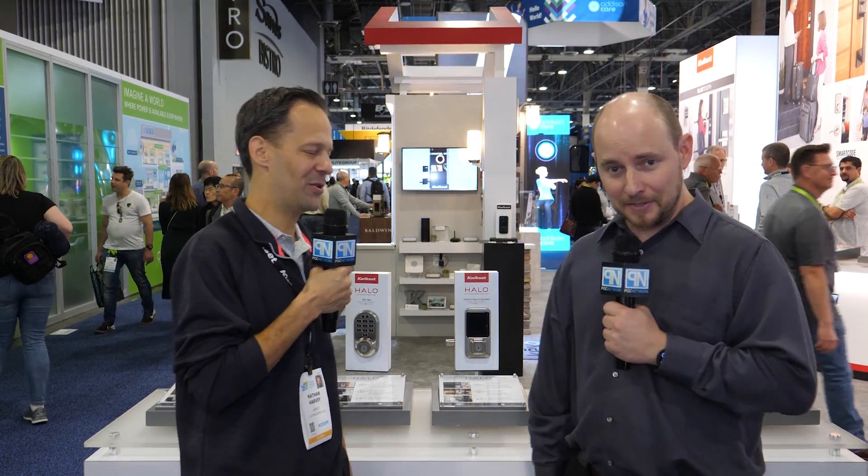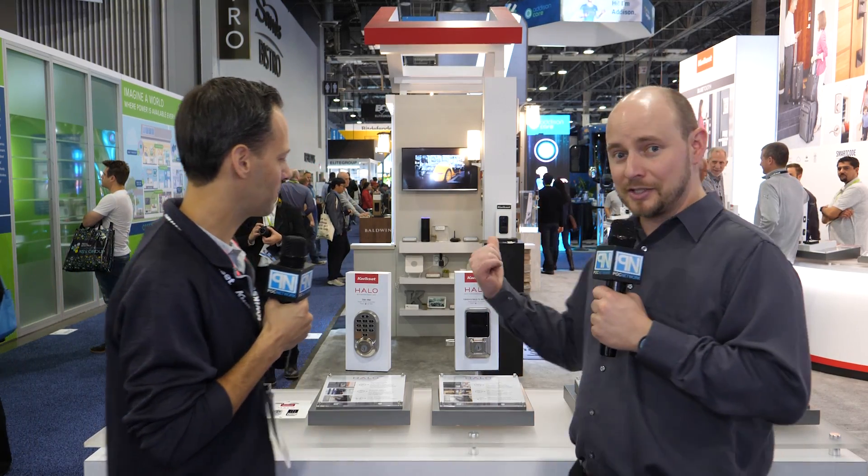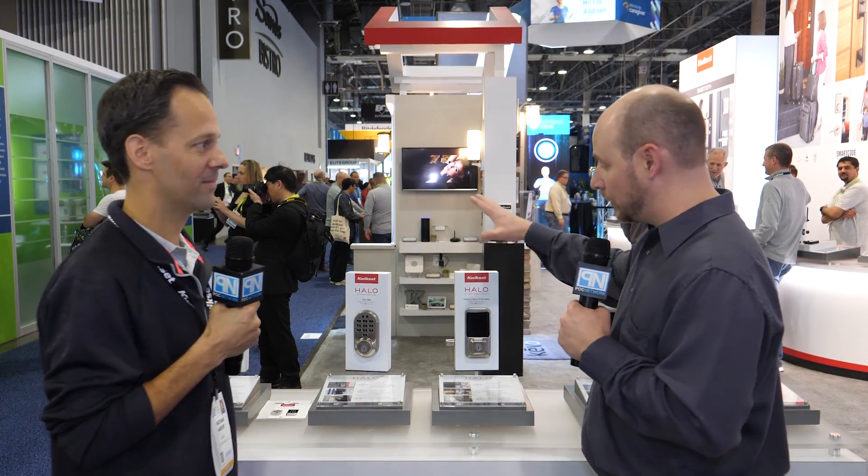PLC Network here at CES 2019. We are at the Kwikset booth, and this is Nathan. How are you doing? I'm doing fantastic. I'm doing fantastic myself. We've got something in common — also we have in common is I actually own one of these bad boys. Not these ones, though. These are new.